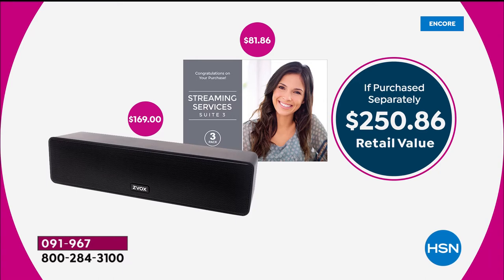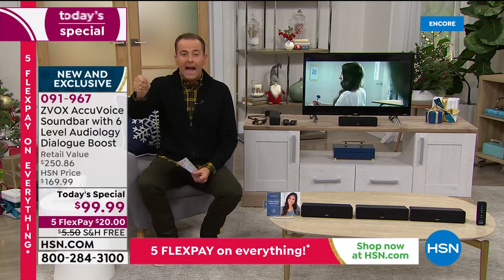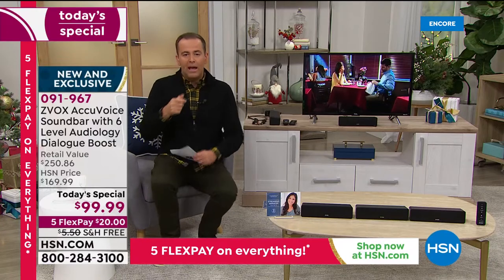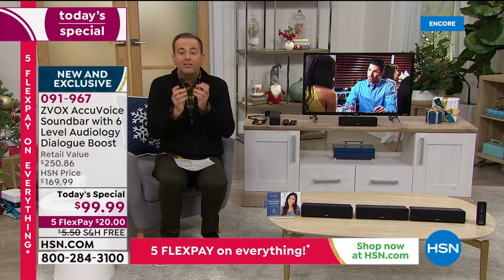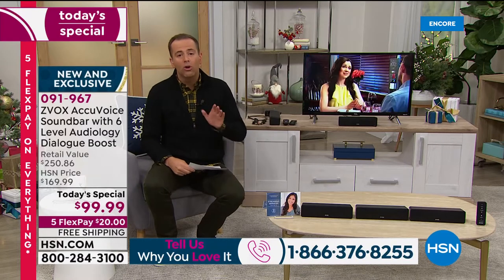Zvox is basically a soundbar, but it's a soundbar with extraordinary patented technology. When you're watching TV with a family member who's a little hard of hearing, you turn the volume up and up, but it doesn't become clearer. What the amazing team at Zvox have done is truly pioneered the way to take the voices, lift and elevate and clarify to make it crystal clear. Now the voices pop. It's not about louder — it's about clearer. And that really is why Zvox has become a worldwide smash success.